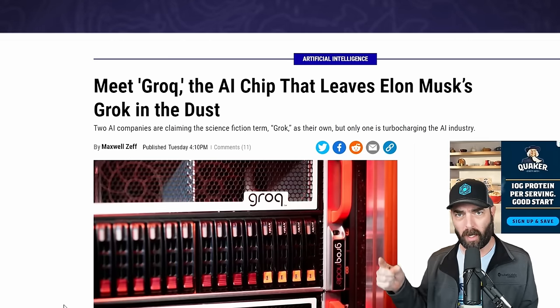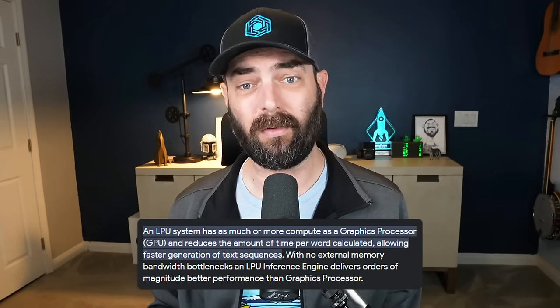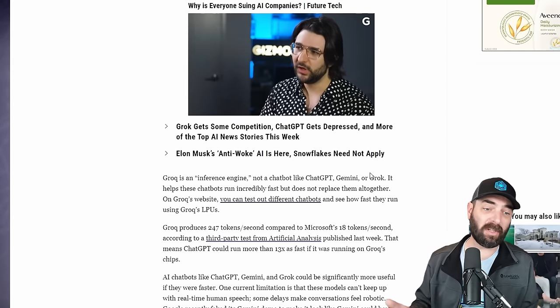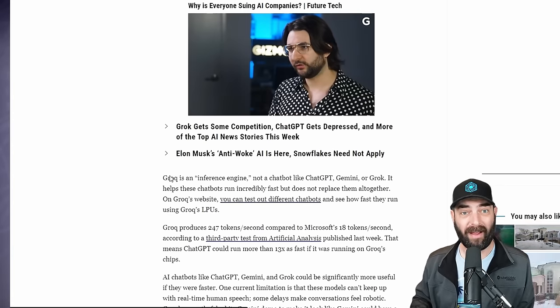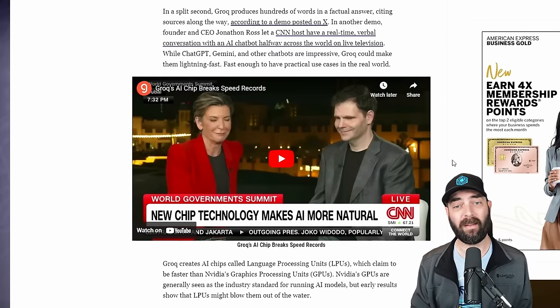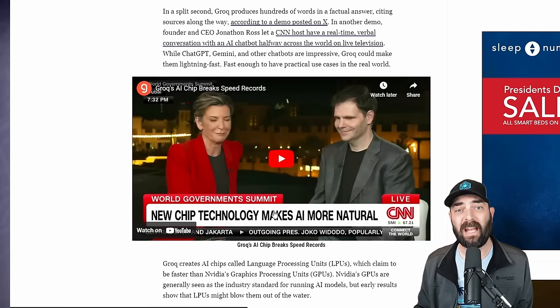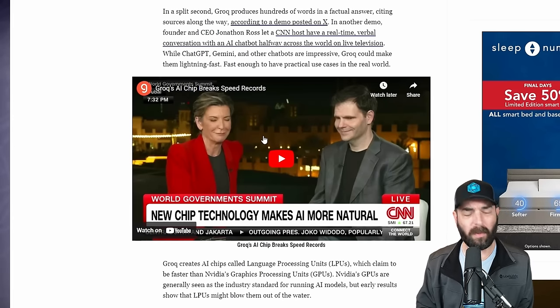Since I mentioned Grok, let's talk about the other Grok — spelled G-R-O-Q. This Grok isn't a large language model itself. It's what they're calling an LPU, a language processing unit. It's a chip seemingly designed to replace GPUs for AI inference. While ChatGPT, Gemini, and XAI's Grok are all large language models you can chat with, this Groq with a Q is actually a chip that will make any large language model running on it go a lot faster. This is going to be great when people are trying to have voice discussions with AI chatbots and don't want to wait for a response.